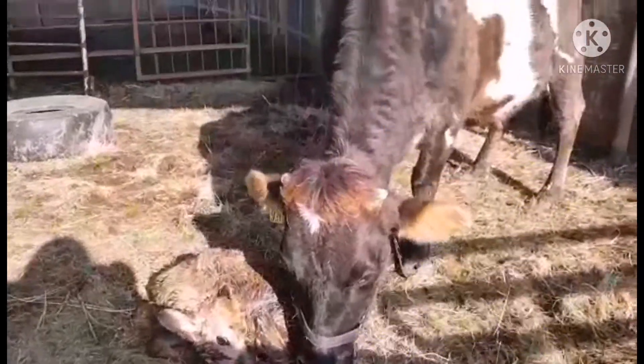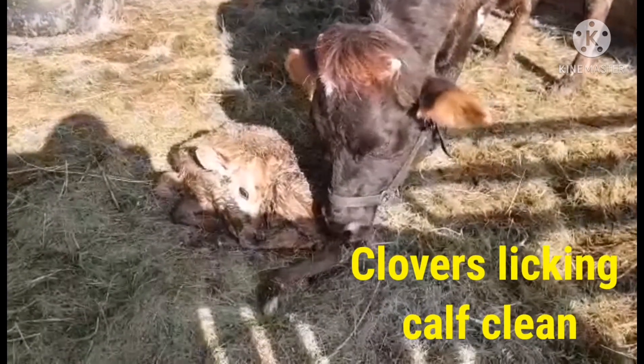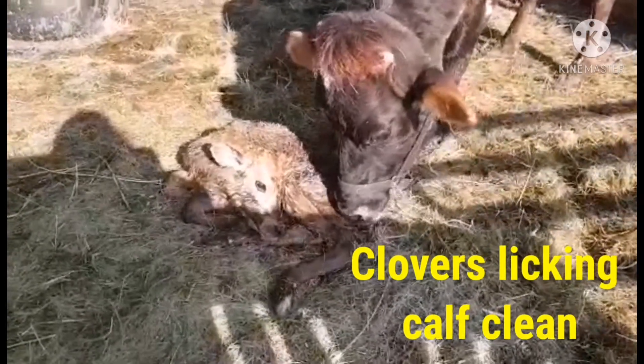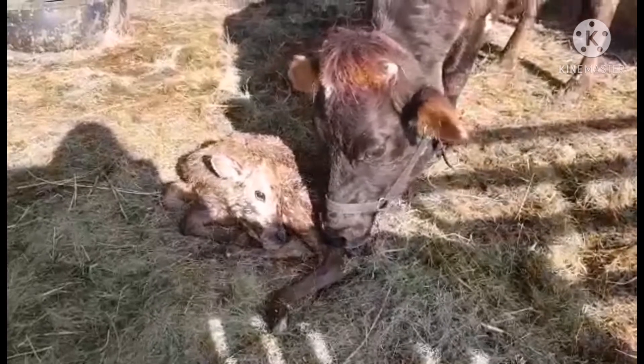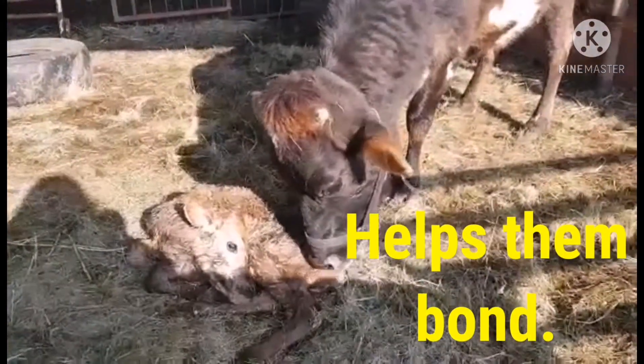Her mother is a Jersey cross and the dad is a Jersey. It looks like she hasn't got any white on her. I thought she would have a small white mark like her mother has, but she hasn't.